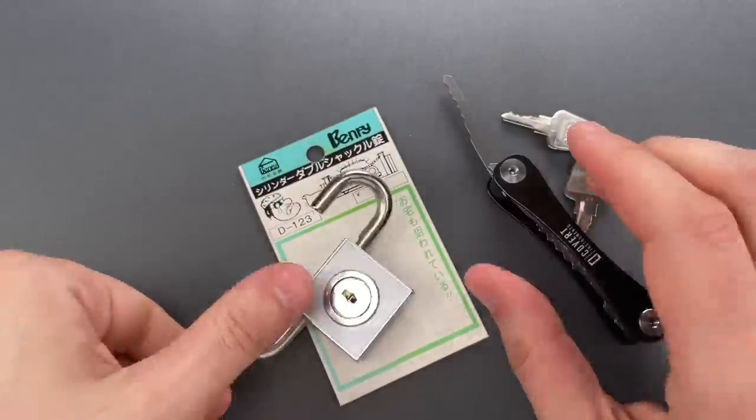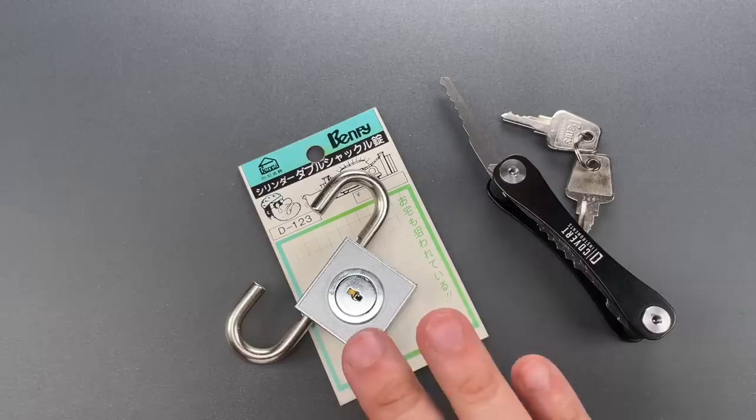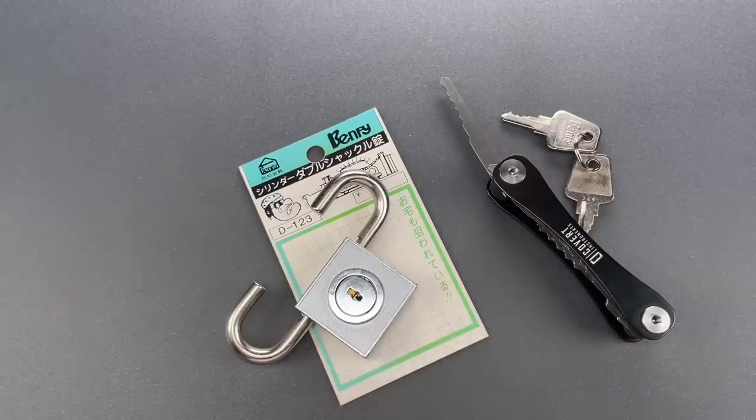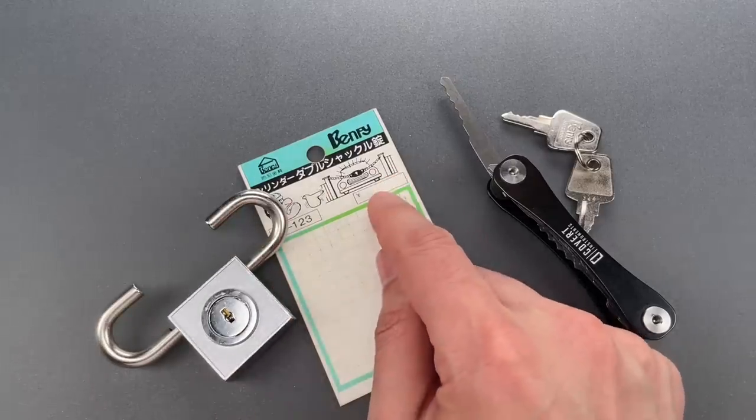Okay folks, obviously this has some pretty abysmal pick resistance. Now, that may be partly because lock picks are illegal in Japan, but I'm not sure that means anything because theft is also illegal. What I am sure of, though, is that this is not a good lock when used as demonstrated.